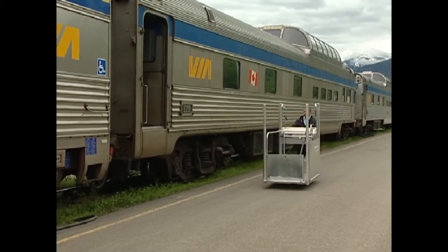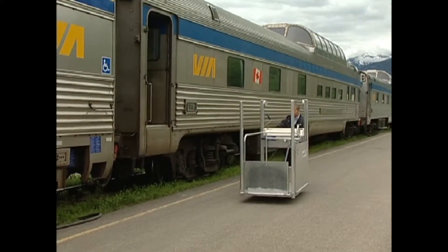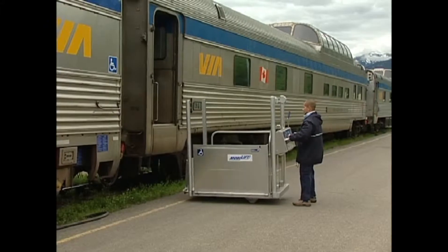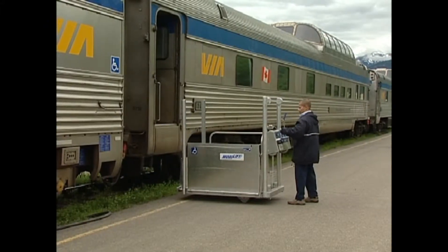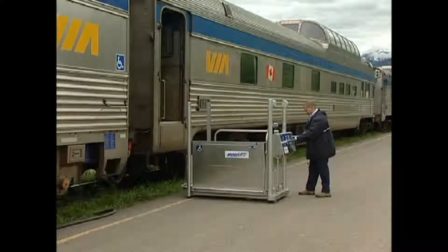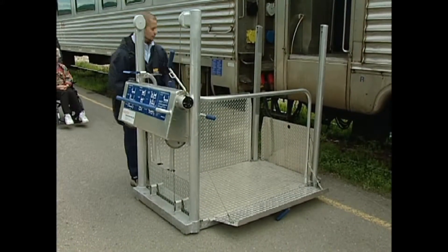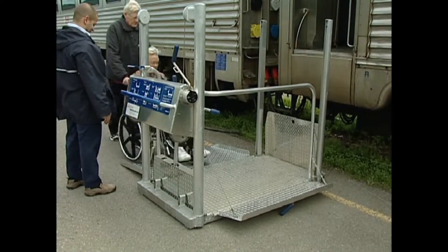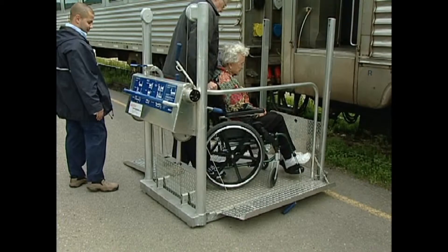The manually operated Mobilift TX doesn't require any batteries or electricity, and is one of the most reliable wheelchair lifts on the market with over 1,000 units in service. The Mobilift TX is used on tourist and scenic railroads as well as commuter railways and heavy rail carriers such as Amtrak and Via Rail.